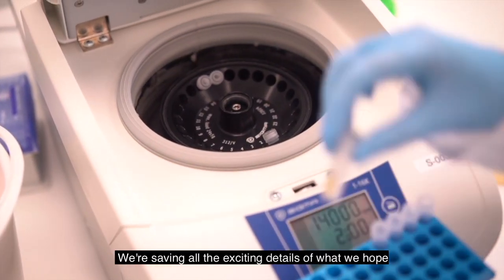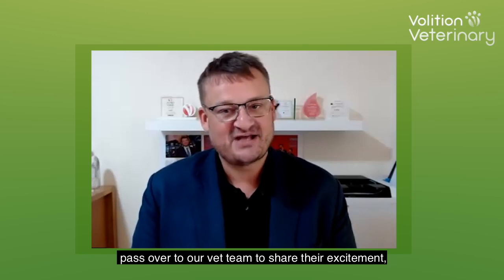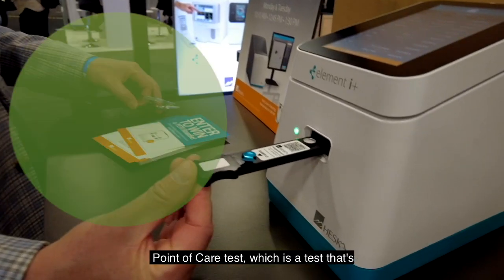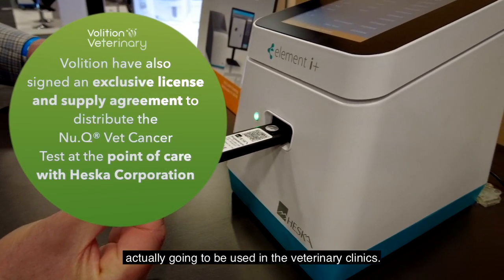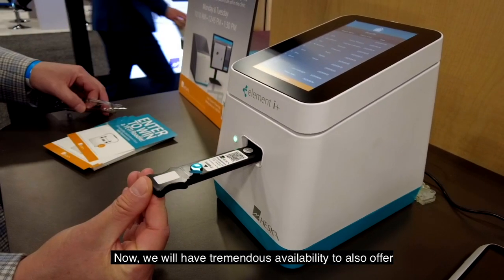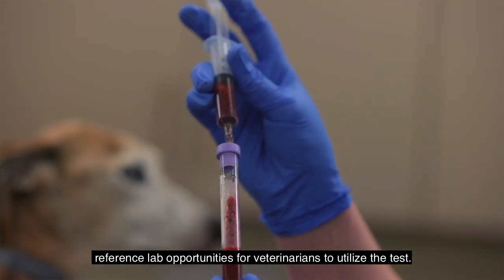We're saving all the exciting details for what we hope to be a very big launch, but for now I'll pass over to our vet team to share their excitement. Along with our previously announced arrangement with HESCA on point-of-care tests — a test that's actually going to be used in veterinary clinics — we will now also have tremendous availability to offer reference lab opportunities for veterinarians to utilize the test.